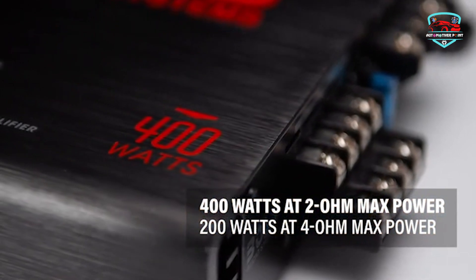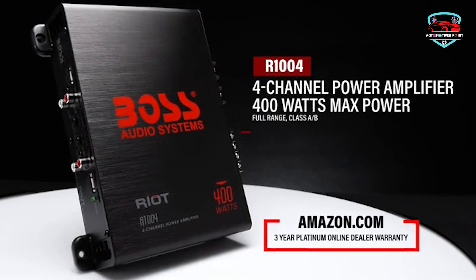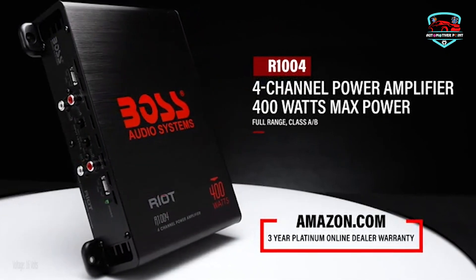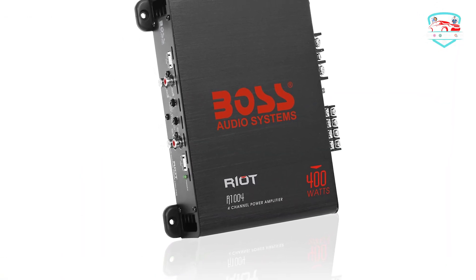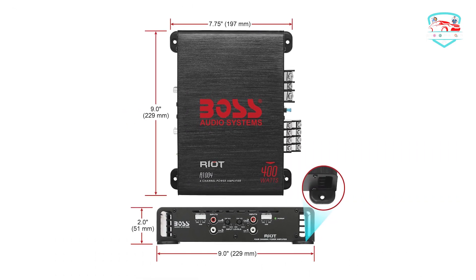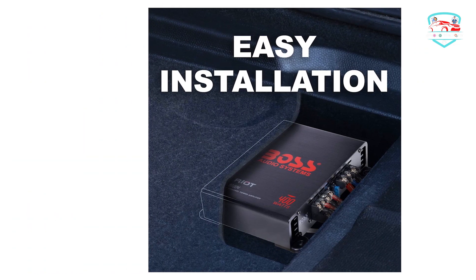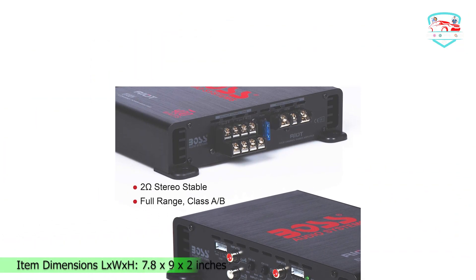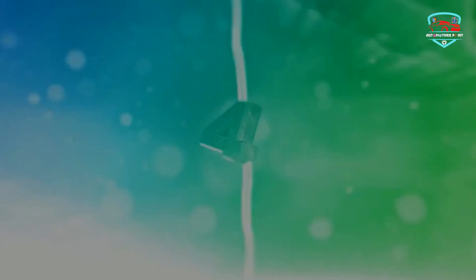The MOSFET controls output voltage and current precisely by removing output current sensing loss and eliminating all secondary feedback circuitry. It also features low and high level inputs — a low level input is measured in voltages, while a high level input is measured in wattages; both carry the signal from your receiver to your amplifier and speakers. A variable low pass crossover lets you set exact sound specifications for bass frequency reproduction.